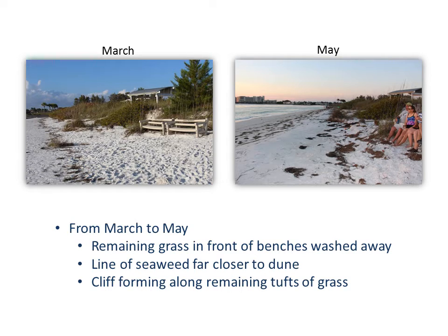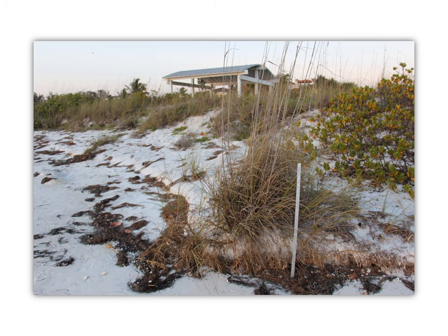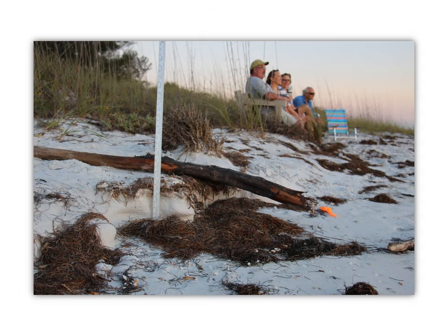The next two photos are close-ups — one of this vegetation and one by this log. Here is the grass; I've put a yardstick out to get a sense of the height. The cliff is about a foot tall or so. And here is the log near the benches, where the cliff is a little shorter — maybe more like nine inches or so.